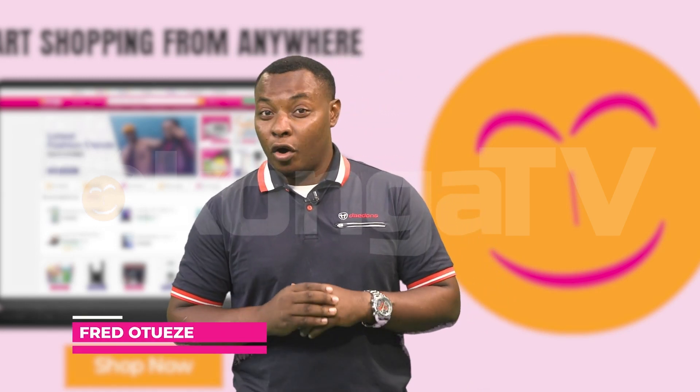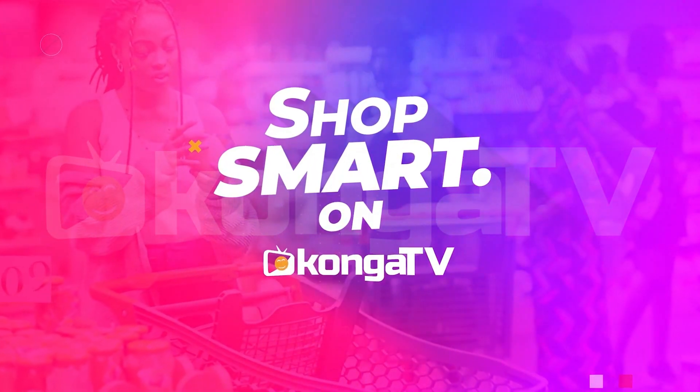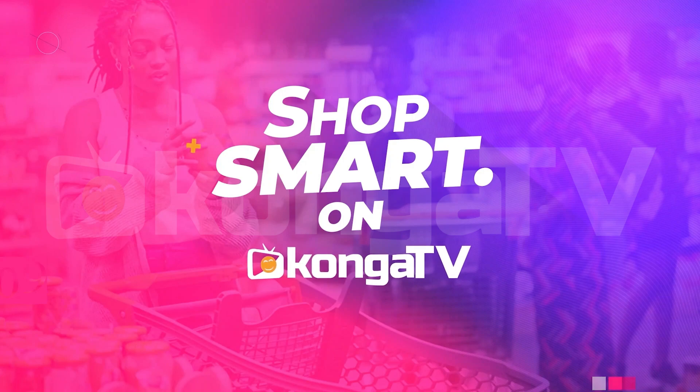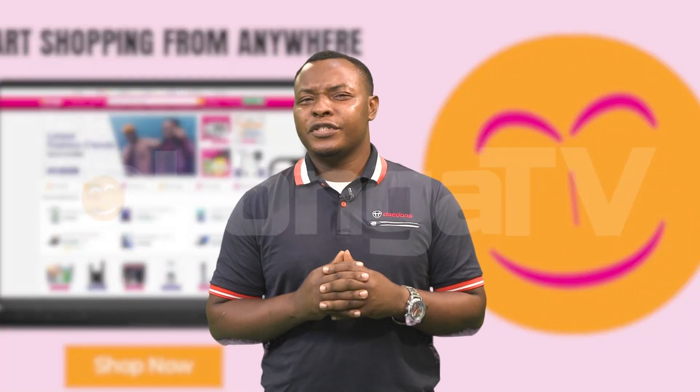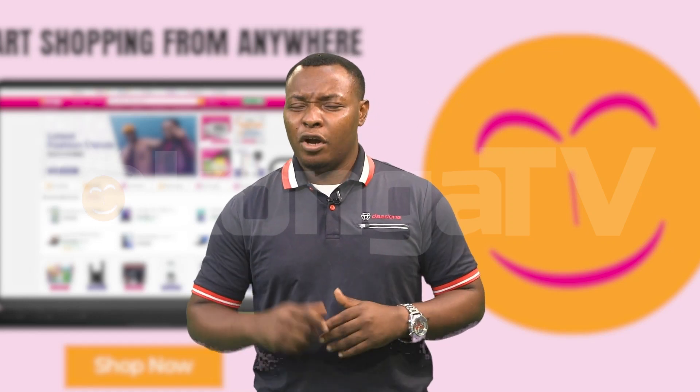Hello and welcome to ShopSmart on Kongo TV. I'm Fred Twizy. Here are 9 things to consider before purchasing educational courses and materials online.